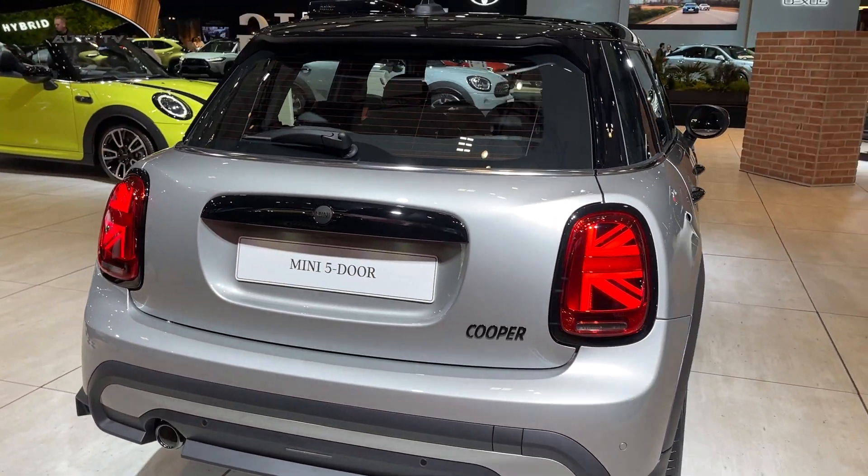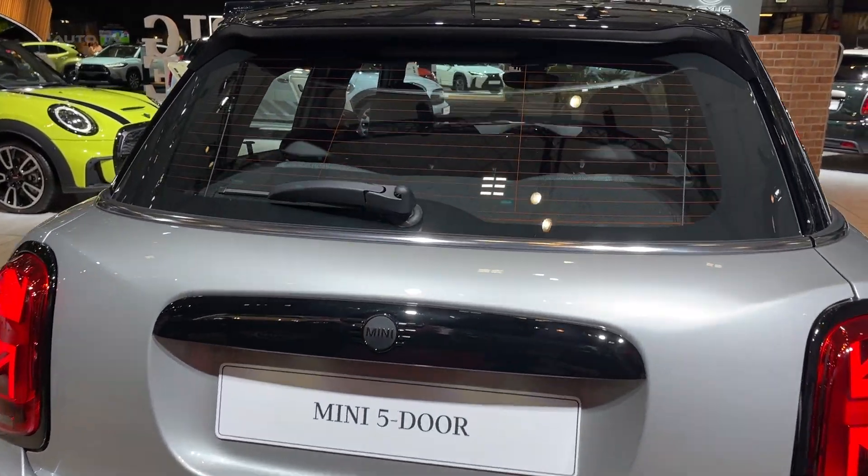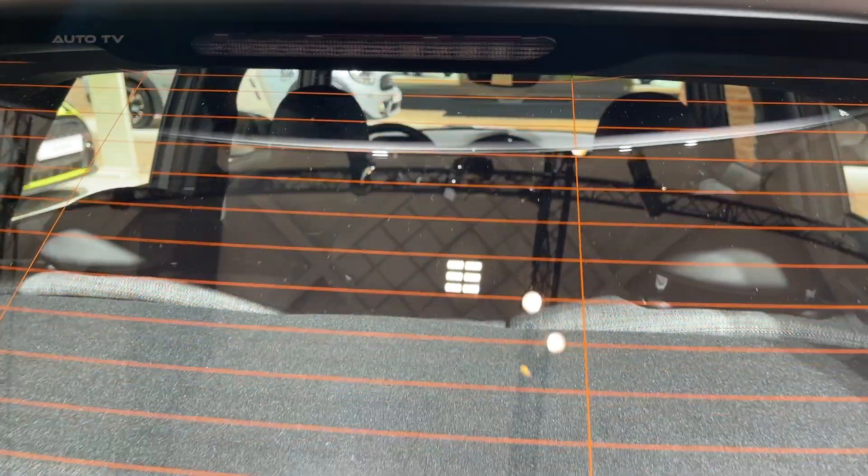The car also boasts optional features like a panoramic sunroof, a Harman Kardon audio system, and state-of-the-art driver assistance technology.